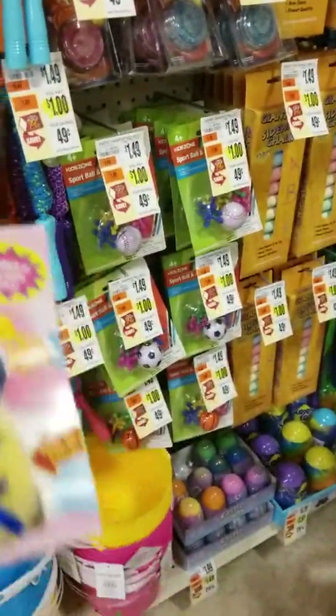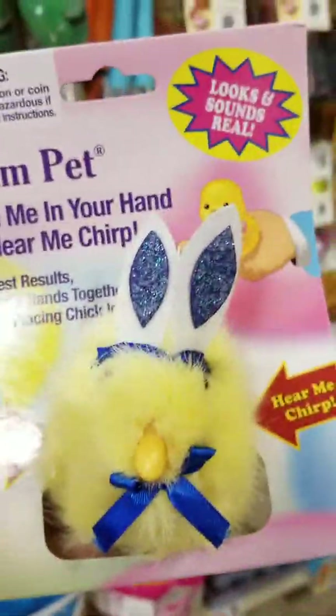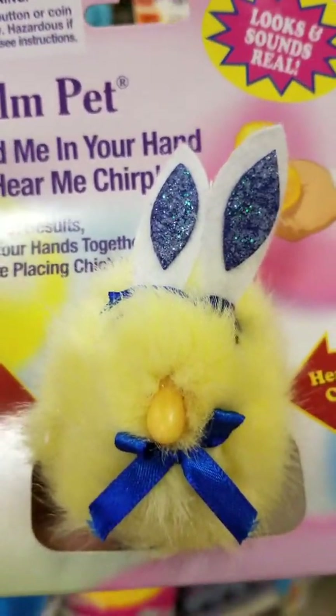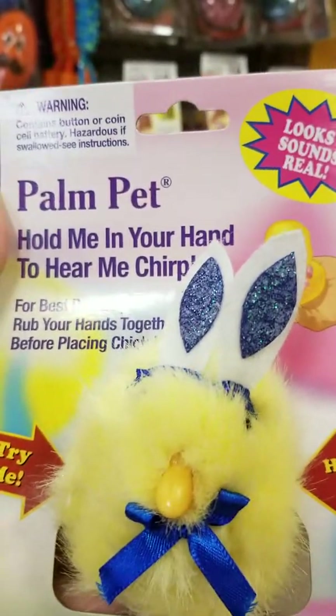Hi guys, I'm determined. I found a way to make the chick work. Look at that. When you make hand contact, like my hand's right under there, I had to show you that. Look at that, it does chirp. Can you hear it? How cute. I just had to show you. It's just driving me crazy.